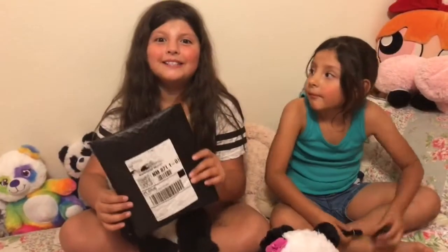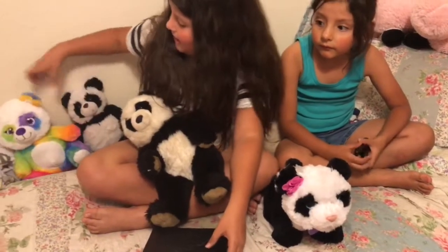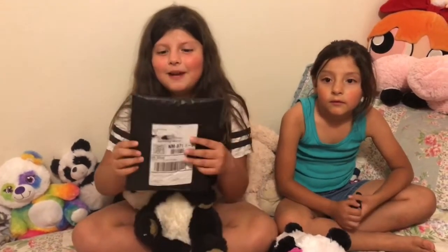Yay! Okay guys, I'm so excited to open this. And if you guys didn't know, I really love pandas. They are so cute. I have like ten pandas on my bed and I really like these too. So those are my two favorite things. Let's get opening it.